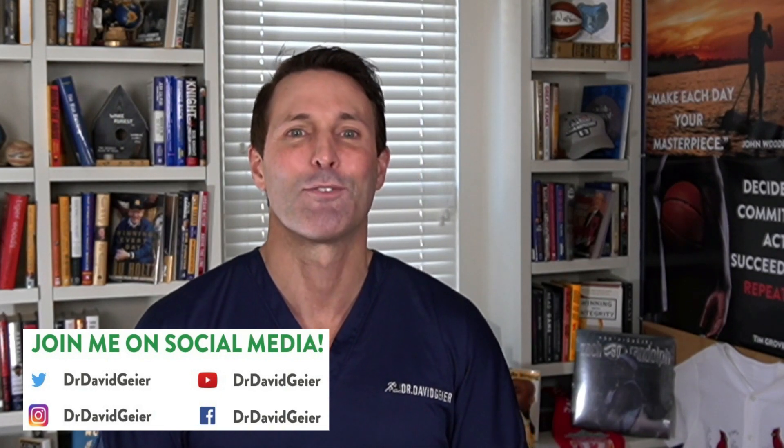Again, my name is Dr. David Guyer. Thank you so much for watching. I look forward to helping you feel and perform better than ever.